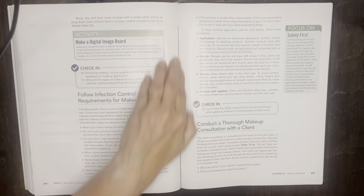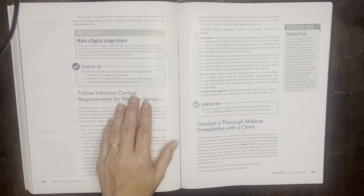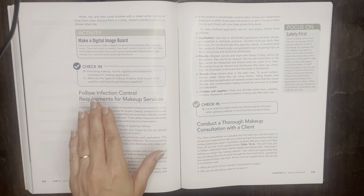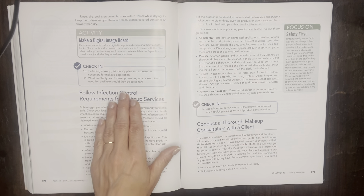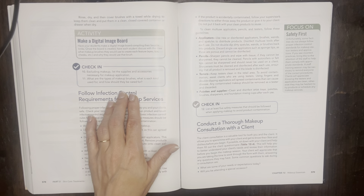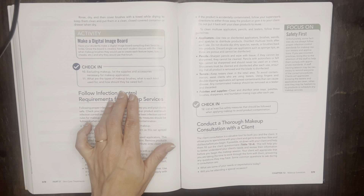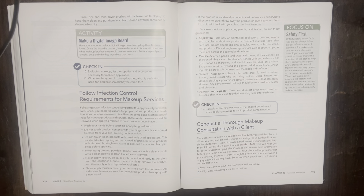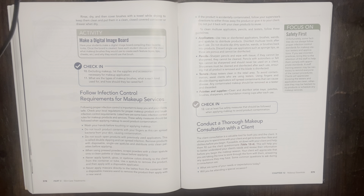Check-in question 10: excluding the makeup itself, list the supplies and accessories necessary for makeup application. Also, what are the types of makeup brushes, what is each kind used for, and how should they be cared for? If you think you know the answers to those questions, then you are ready to move on.